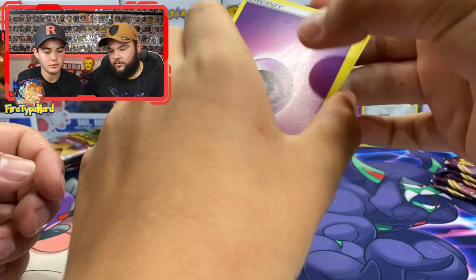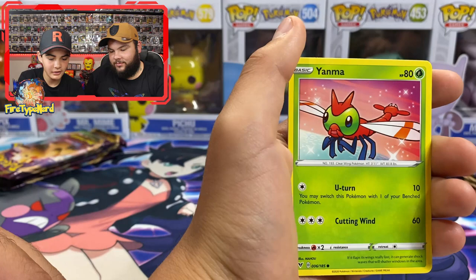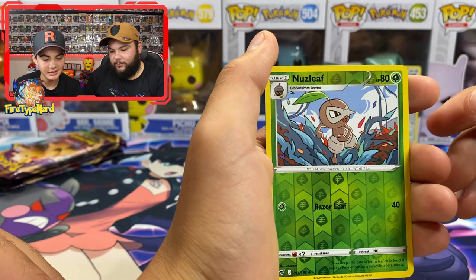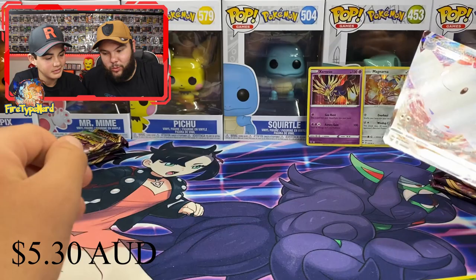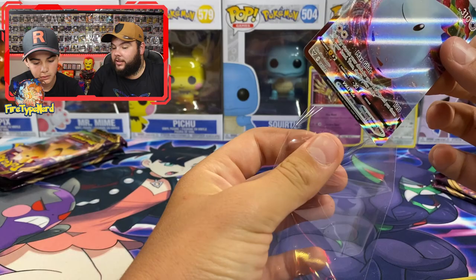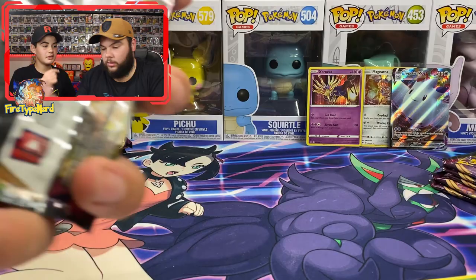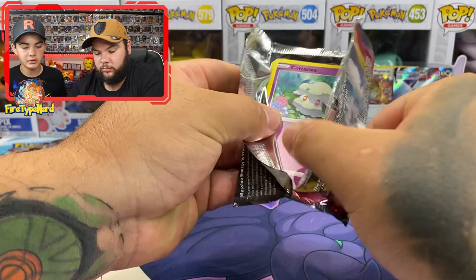Oh my god - I just saw a VMAX! Eighth pack: energy, Nessa, Krokorok, Excadrill, Rockruff, Tapu, Yanma, Wooper, Nuzleaf, reverse holo, and a Togekiss VMAX! That is an awesome card. Togekiss is actually a pretty underrated Pokemon - it's pretty strong in the games. That card is the evolution of Togepi, which you have the promo version of in your big booster box.